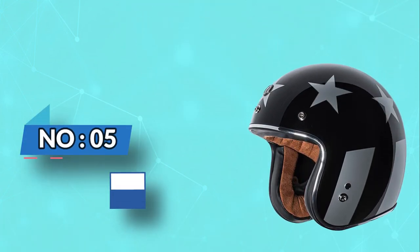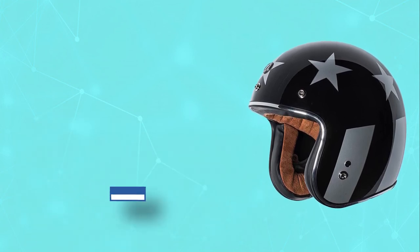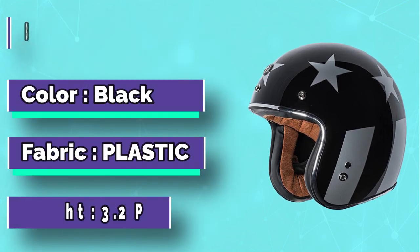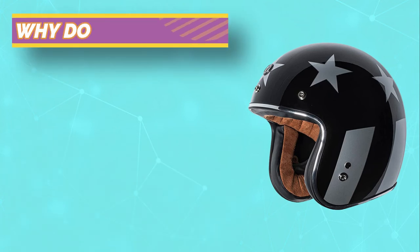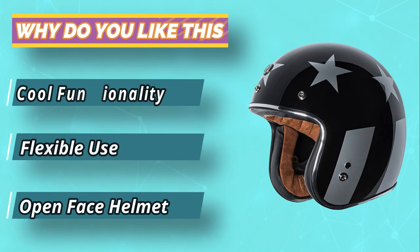Number five: the Torque low-profile three-quarters motorcycle helmet. The slim fit will give you an old-school feel so everyone can see where you came from. This helmet comes in six different sizes. Say goodbye to spending too much money on helmets made by other companies, because this one is quite affordable.